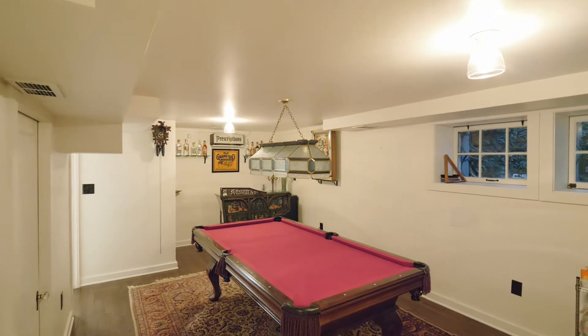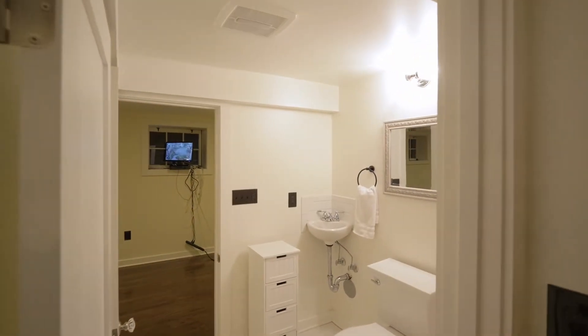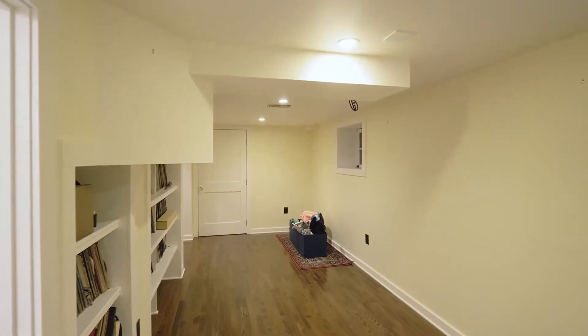Downstairs, a game room with a wet bar is perfect for entertaining, plus another full bath and additional flexible space.